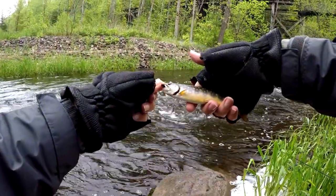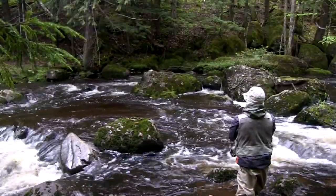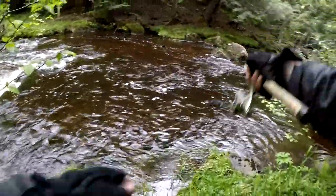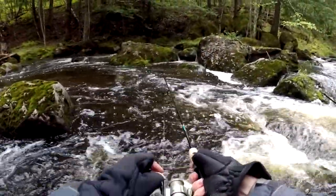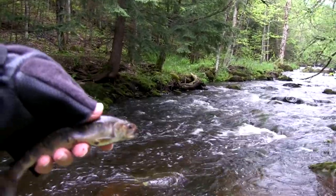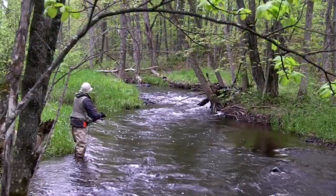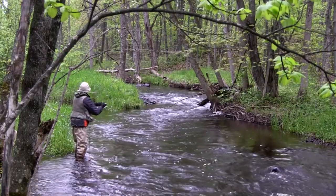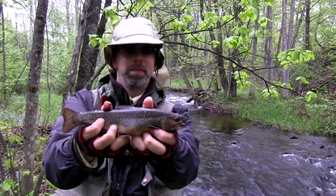Got him on the little lily bugger. Another brook trout from that spot. There he goes. Nice brook trout in that spot — he's a nice one.